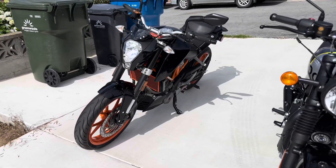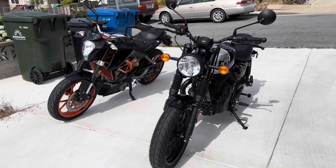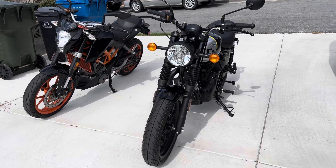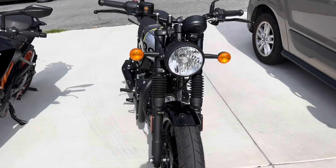They're both light, both easy to push around, both manageable, both fun. So there we have it — just sort of an impromptu follow-up on my previous Hunter video.